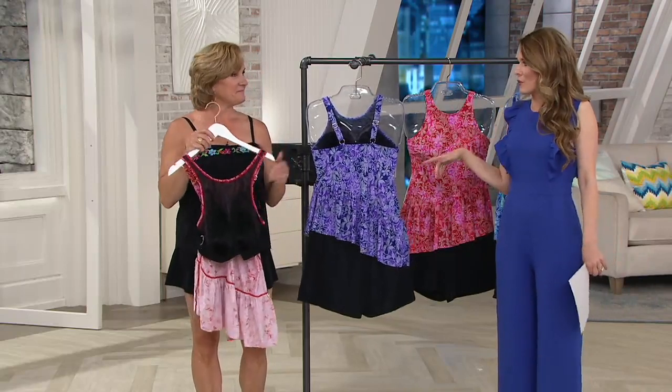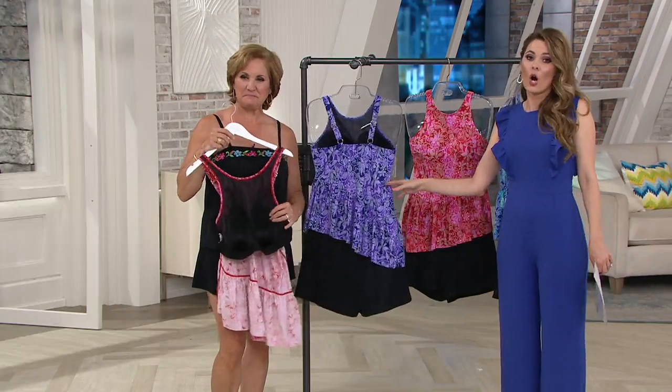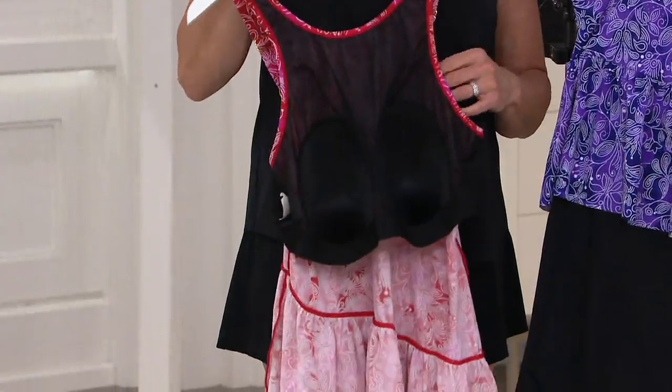Think about what you already have in your closet and what you could add. Think about which colors maybe you don't have already. Maybe you even have a white pair of shorts or a black skort — how cute would that be? Just kind of like a fashion statement.